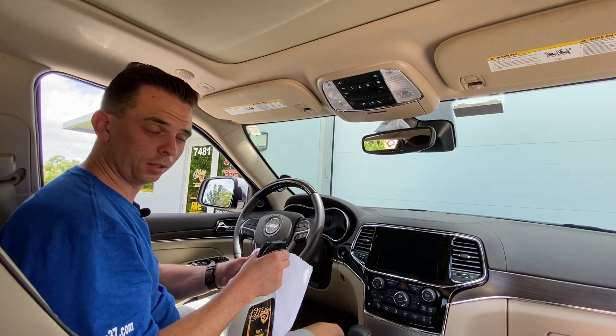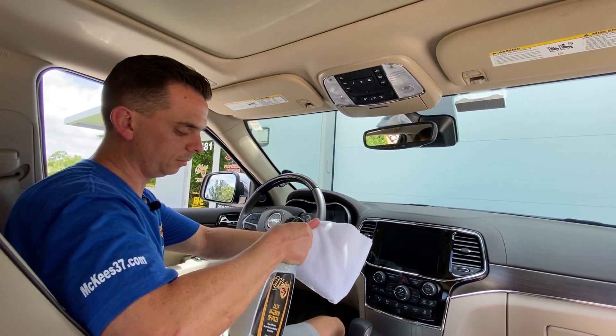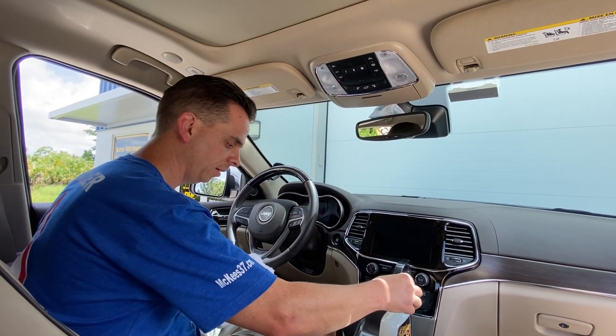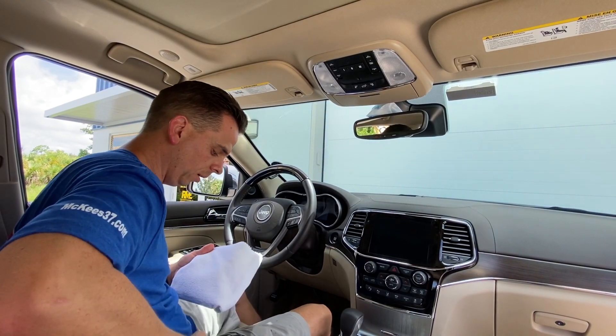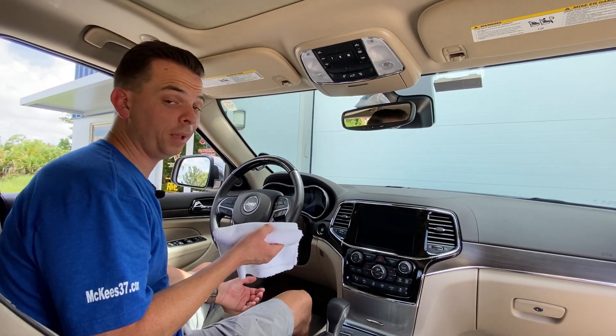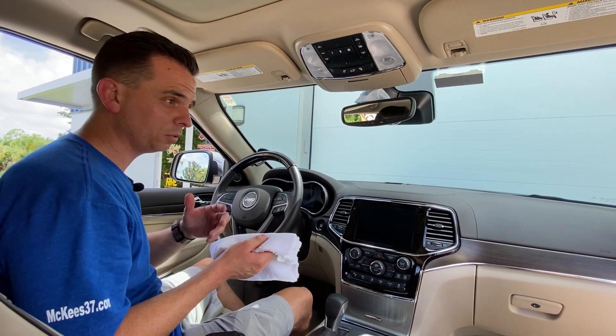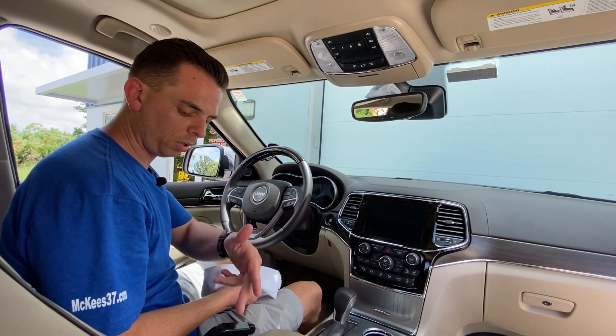Using Fast Interior Detailer is simple. Instead of saturating the surface — especially on a vehicle that's not mine — I'll spray it directly on the towel. It smells fantastic; this is one of our best-smelling products. Based on customer demand, we came out with an air freshener called Date Night.